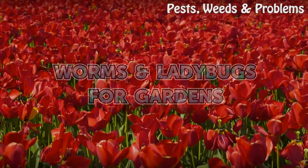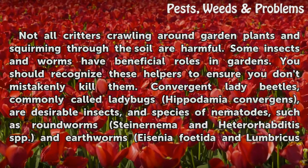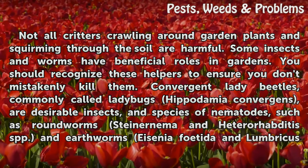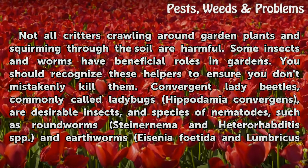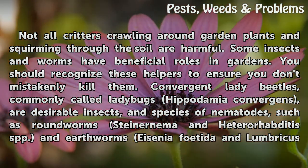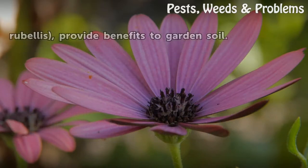Not all critters crawling around garden plants and squirming through the soil are harmful. Some insects and worms have beneficial roles in gardens, and you should recognize these helpers to ensure you don't mistakenly kill them. Convergent lady beetles, commonly called ladybugs (Hippodamia convergens), are desirable insects, along with species of nematodes such as roundworms (Steinernema and Heterorhabditis spp.), and earthworms (Eisenia foetida and Lumbricus rubellus), which provide benefits to garden soil.